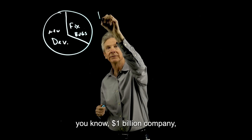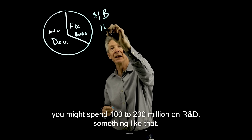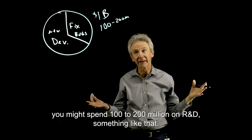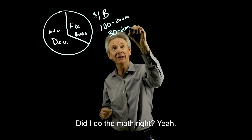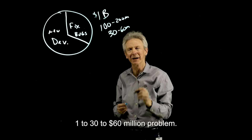From a money point of view, if you're a $1 billion company, you might spend $100 million to $200 million on R&D, something like that. And so this is a $30 to $60 million problem — did I do the math right? Yeah — a $30 to $60 million problem, a little bit more.